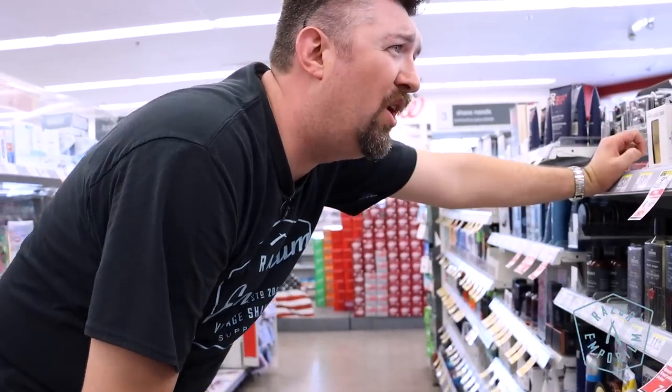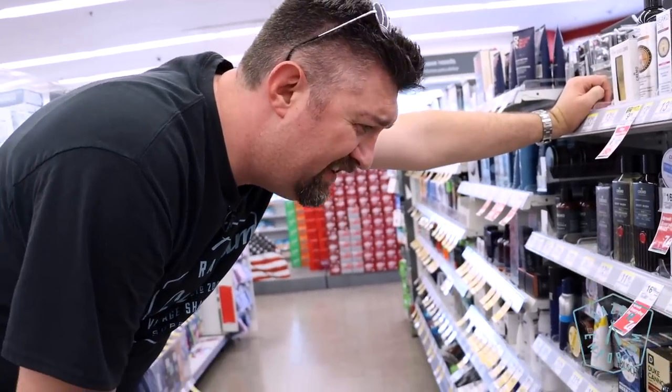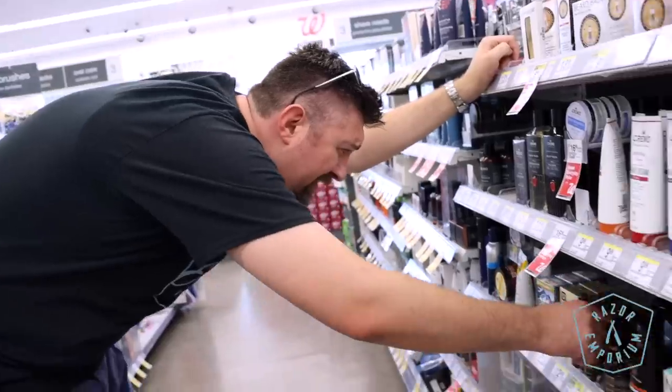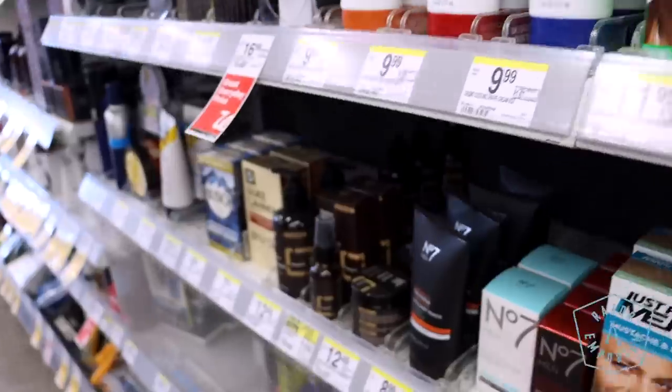Shave cream, beard balm, beard oil, beard wash, beard butter. So much beard. Beard butter? Face wash? Bush?